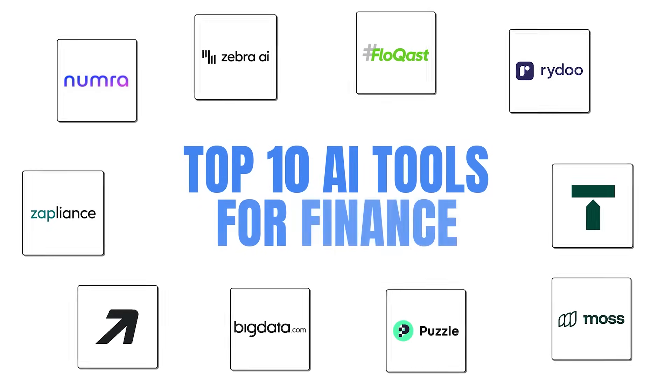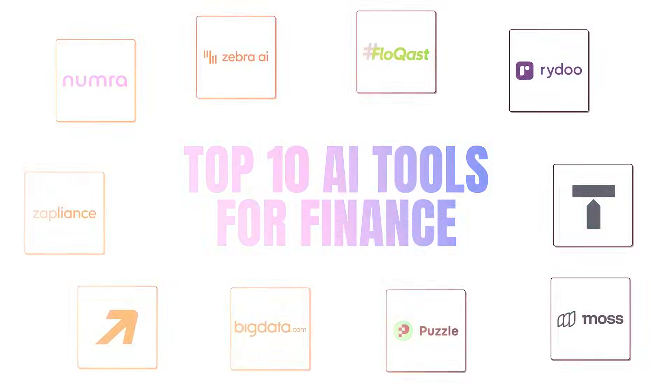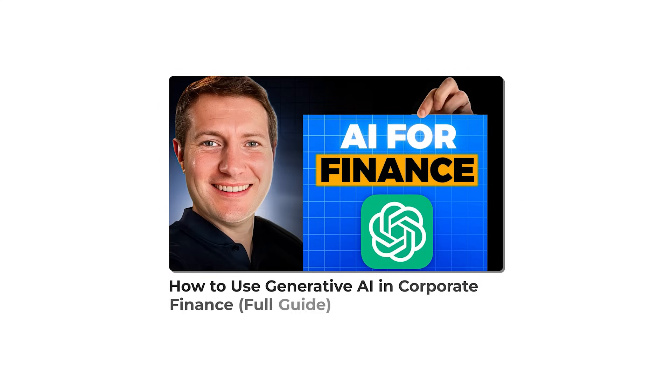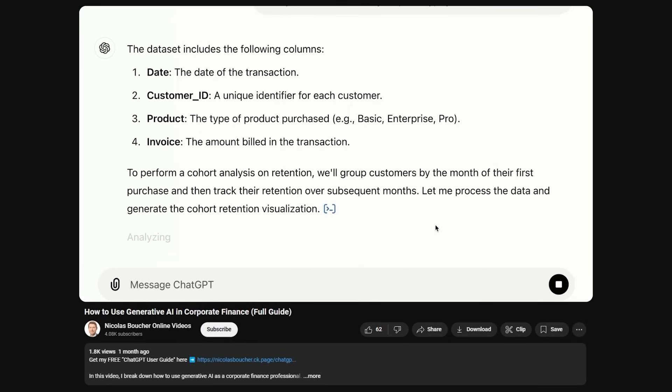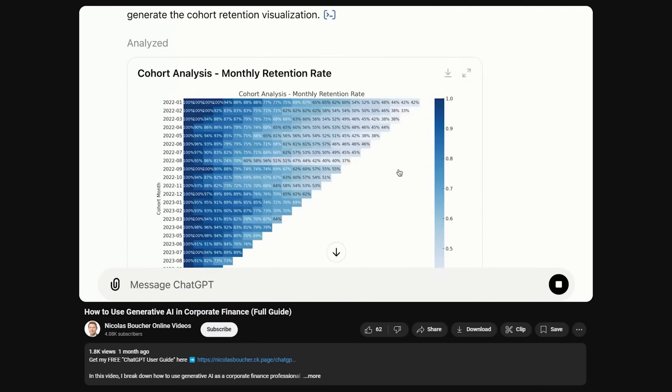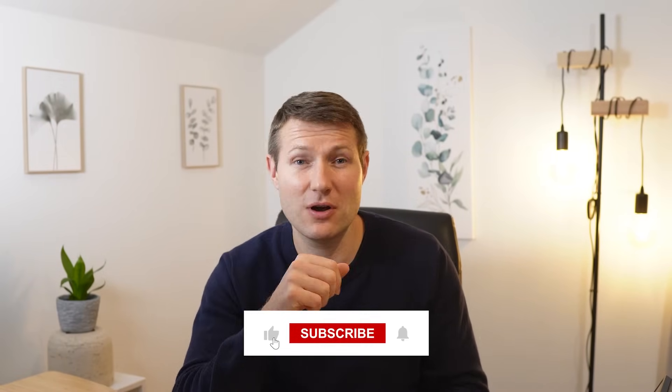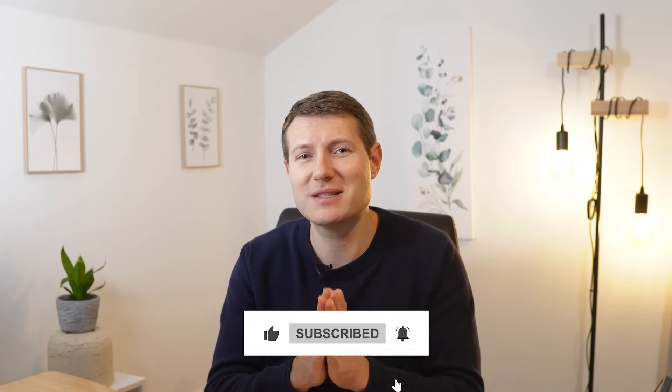These are my 10 favorite AI tools that you should look into — I'm sure they are going to get better over time. I recently created another video going over use cases for generative AI in corporate finance, showing the exact prompts in real time to demonstrate their value. To watch that video, just click here. And if you want to continue receiving these videos, subscribe to my channel, leave a comment, give a like, and I'll see you in the next video.